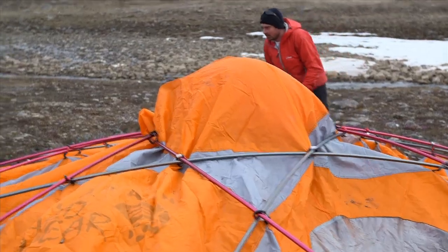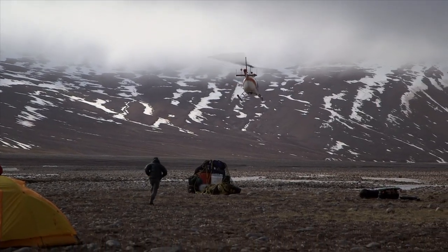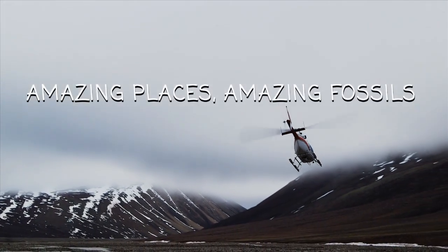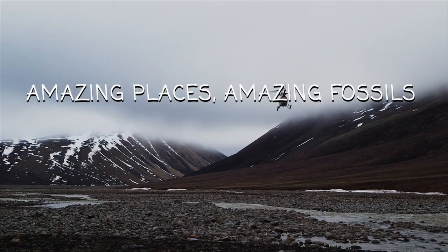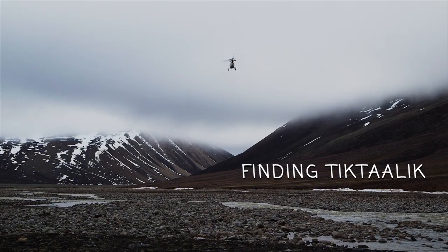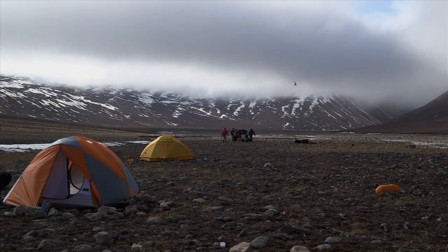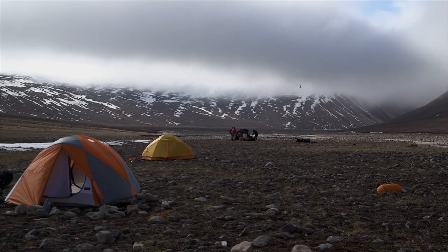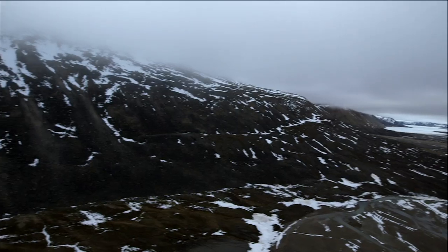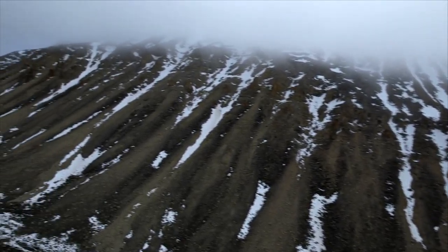We were experienced fossil hunters, but now we'd have to learn to become polar explorers. This part of the Arctic has rocks of the right age and the right type to hold evidence of a great transition — when our ancient fish ancestors moved from water onto land.